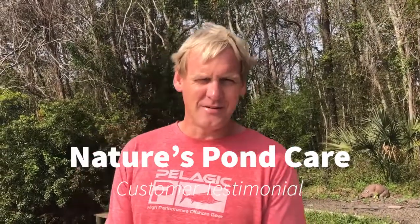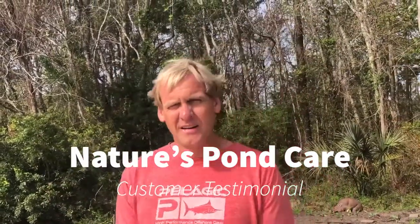Hey guys, my name is Shane Ziegler. I live in Mount Pleasant, South Carolina and we live on about a 10.2 acre pond. It's about 20 feet deep and we've had a problem with algae in here recently.